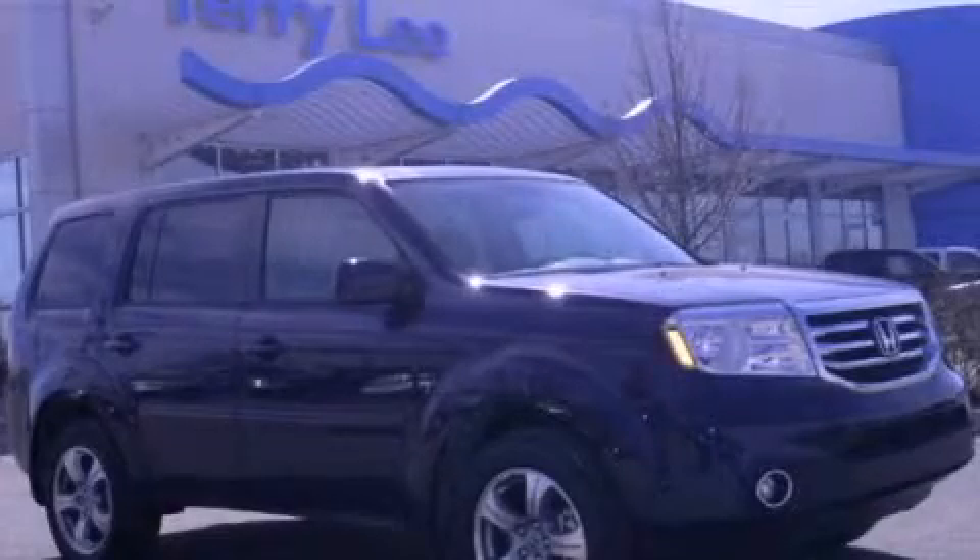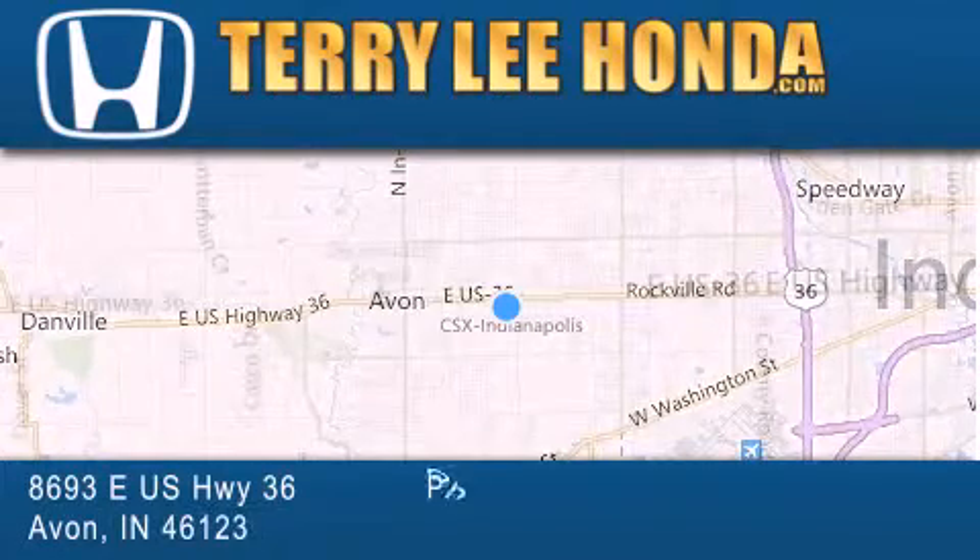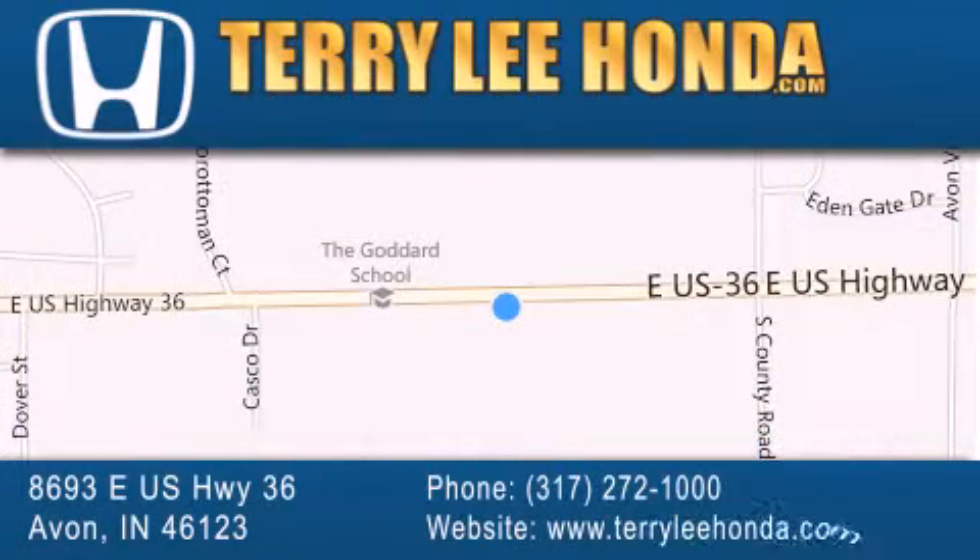Call or visit us right now and arrange your test drive today. At Terry Lee Honda we offer new Honda cars in the Indianapolis area along with used cars, trucks and SUVs by today's top manufacturers. Stop by and visit at 8693 East US Highway 36 in Avon, or see us online at TerryLeeHonda.com.